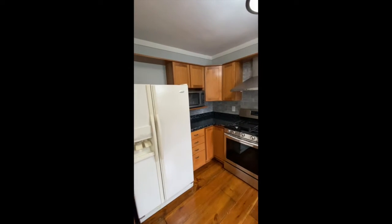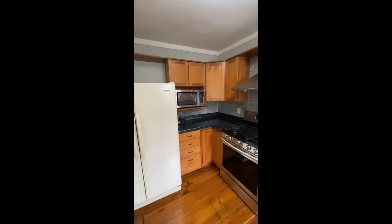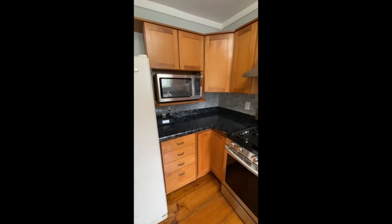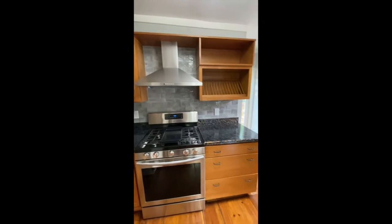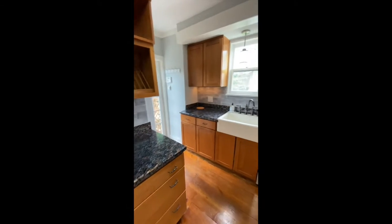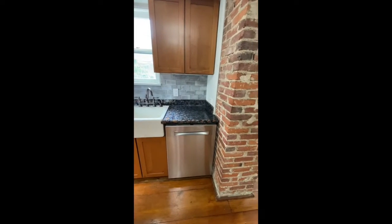We have the kitchen. You've got the refrigerator, newer cabinetry, microwave, new stove and hood, farm-style sink with the dishwasher. Some nice textures with exposed brick.